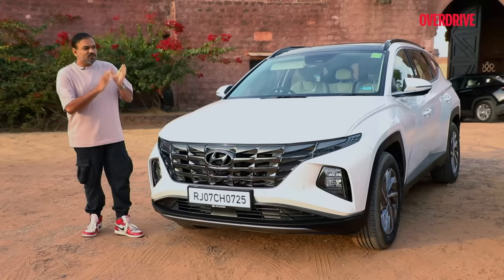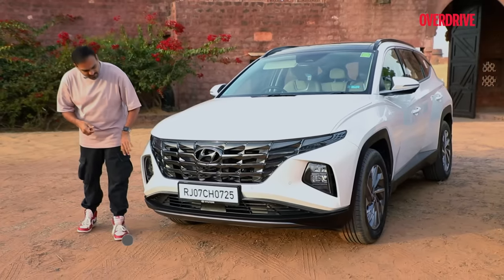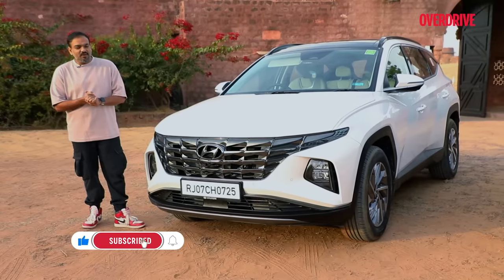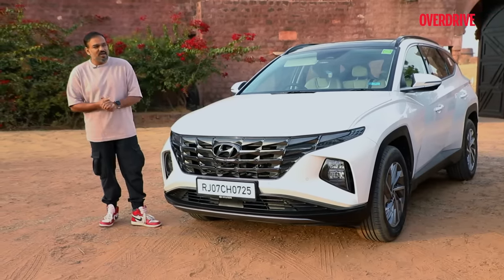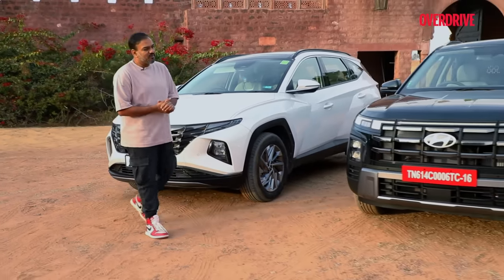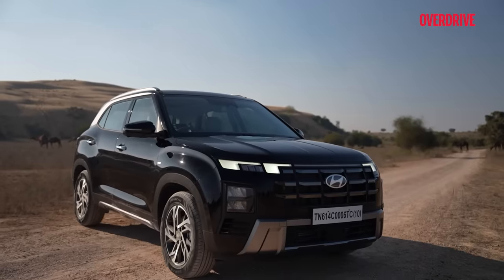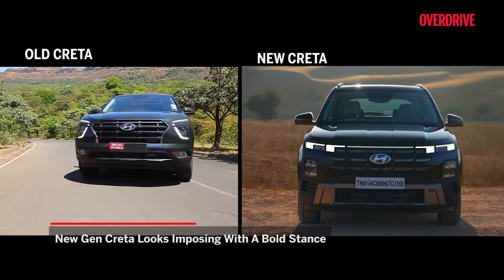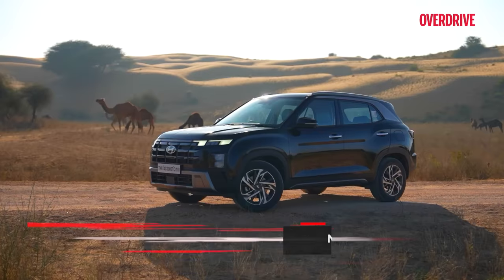The facelift given to the Creta in other Asian markets was inspired by the Tucson — similar lighting elements, lights in the bumper, etc. Should they have gone with that theme? Maybe. But the radical design of the Tucson is not to everyone's taste. So I think doing that unique design for the India-spec Creta is actually a very good idea. It possesses a distinctive look, to say the least. A direct comparison of the old and the new Creta reveals a significantly more imposing presence in the design of the new one.